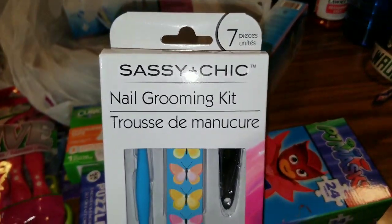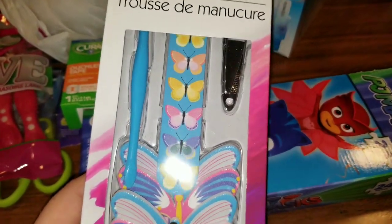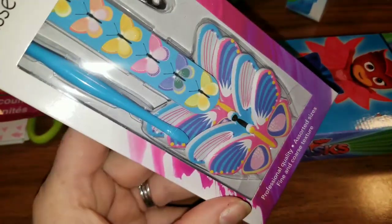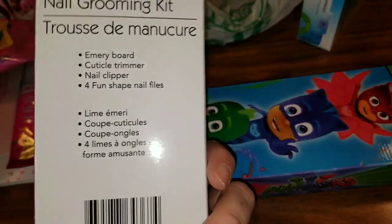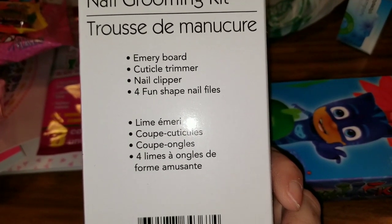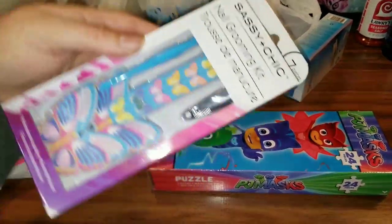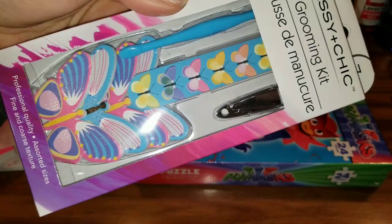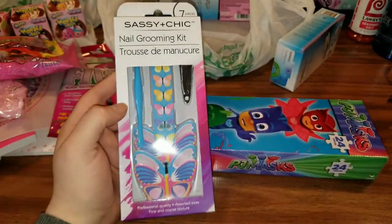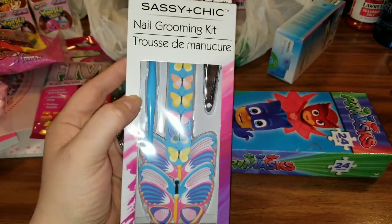Another new product is the Sassy and Chic Nail Grooming Kit — there are seven pieces in here. Check out these butterflies! It's got a little cuticle trimmer, an emery board, a nail clipper, and four fun shaped nail files. That is pretty cute — I would take that anywhere, throw it in your purse. Definitely worth a buck to get all of that in one little nail grooming kit.